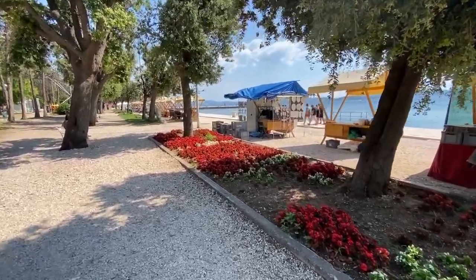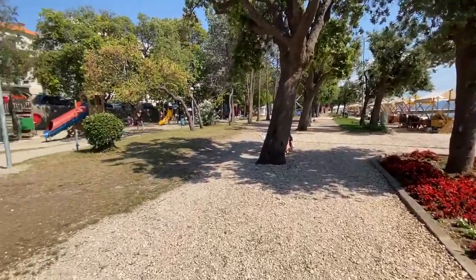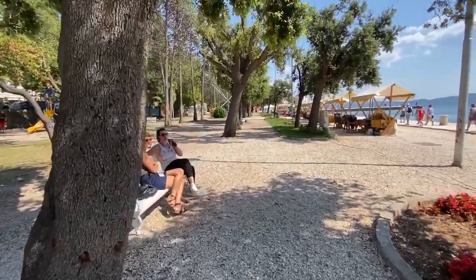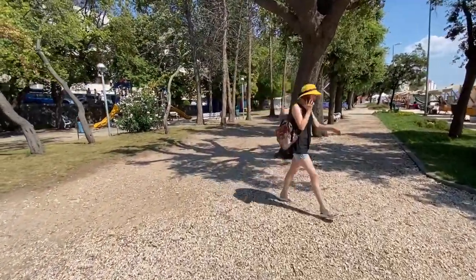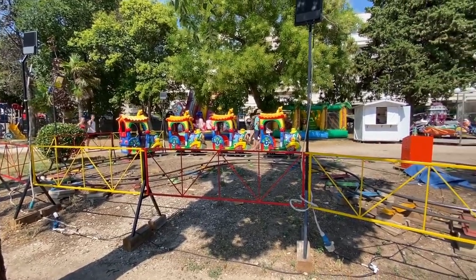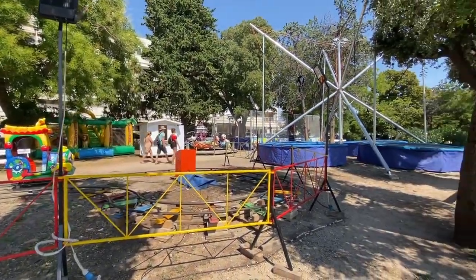On the waterfront side here in Zadar they have all little shops, and on the other side they have playgrounds for kids, trampolines, bounce houses — which we found in quite a lot of the waterfront towns in Croatia. Especially in the evenings — right now it's a little too hot with the sun high — but everybody comes out here: families buy little snacks and enjoy themselves.